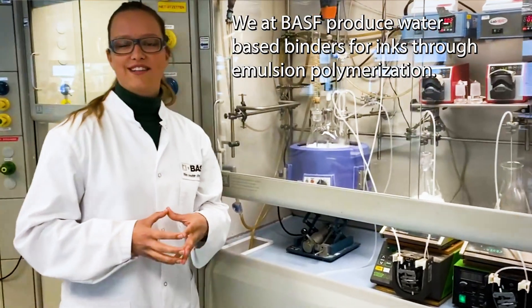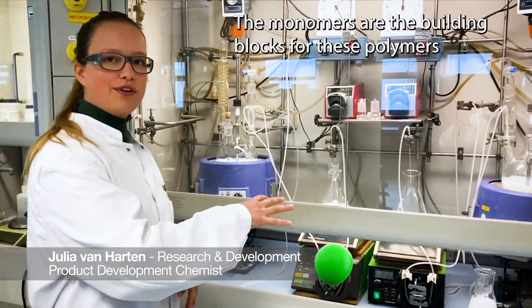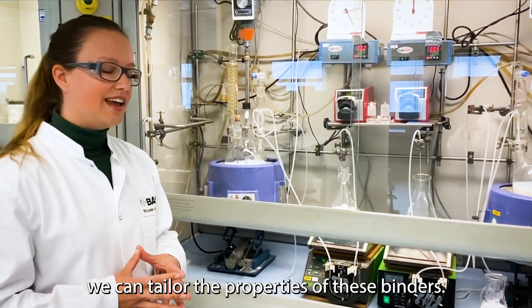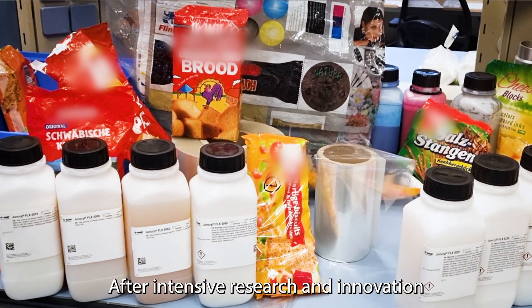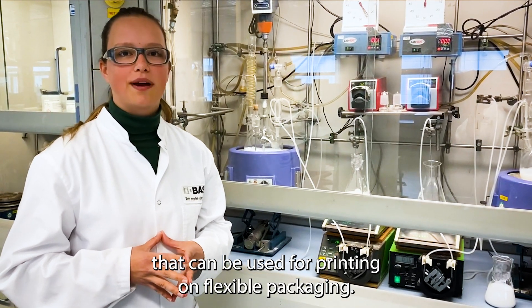We at BASF produce waterborne binders for inks through emulsion polymerization. The monomers are the building blocks for these polymers, and by smart choice of monomers and polymerization process we can tailor the properties of these binders. After intensive research and innovation we managed to produce a new generation of binders that can be used for printing on flexible packaging.